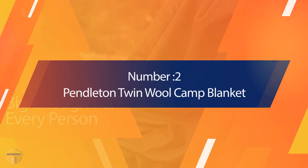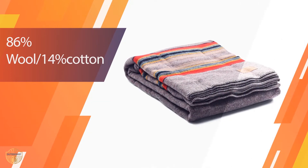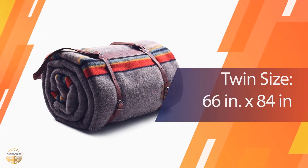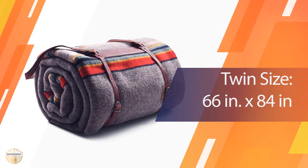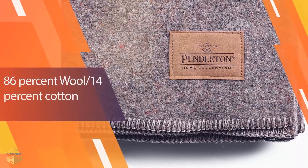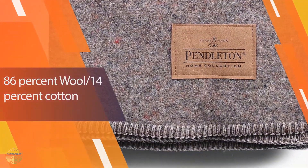2. Pendleton Twin Wool Camp Blanket. If you're not looking to warm up more than one person, or merely need a handy throw to tote around for chilly outdoor gatherings, we love this Pendleton blanket. It's as smart-looking as it is functional, rolling up nicely into a leather-carrying strap for accessibility. This warm blanket will not only keep you toasty, but looks pretty enough to display near a fireplace for a cozy vibe.